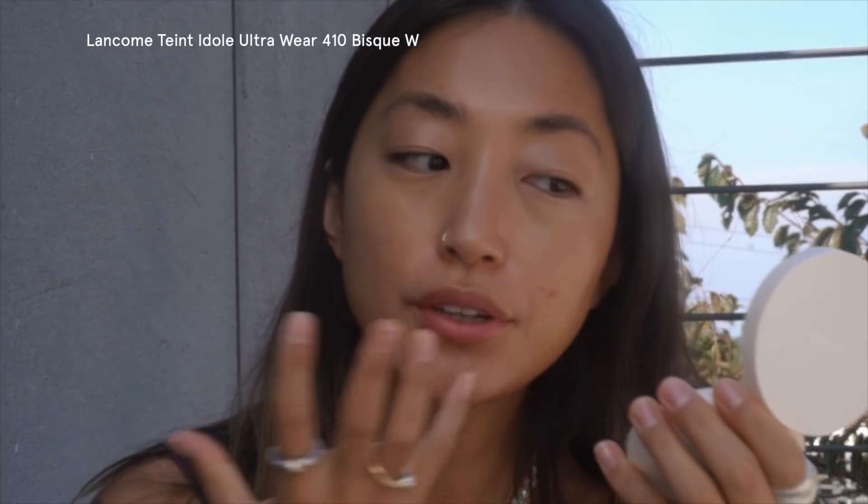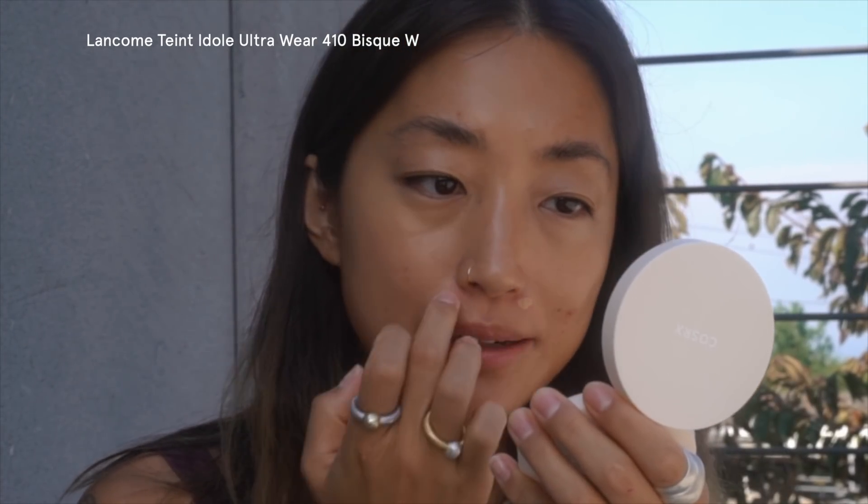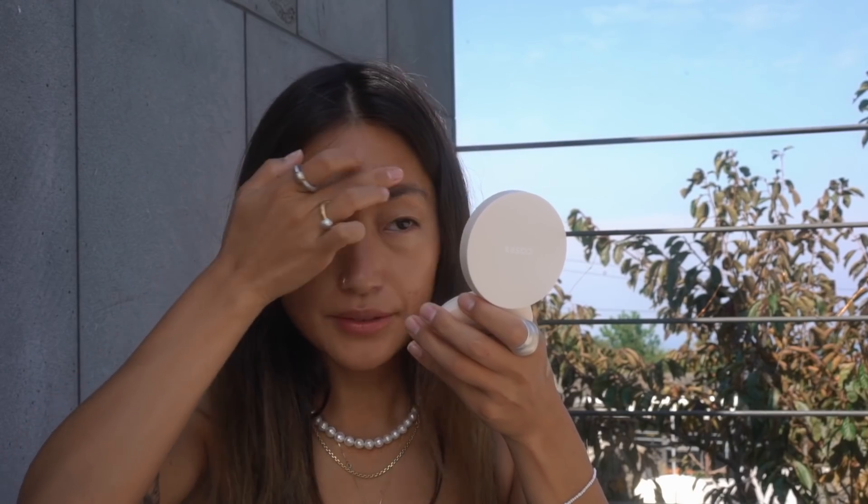Even though I hate wearing this stuff under the mask, I'm still gonna put just a really thin layer using my fingertips to even up my skin tone. Using fingers is pretty good because you can melt the foundation with your body temperature and it sets on your skin really nicely. I got some breakouts but I'm gonna cover them later. To be honest, I'm gonna wear a mask so it doesn't really matter. On my forehead as well, just a little bit of this cushion.